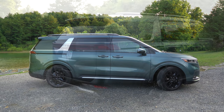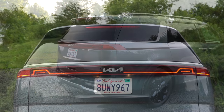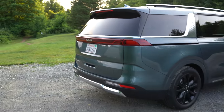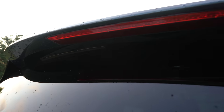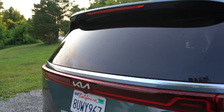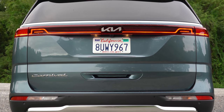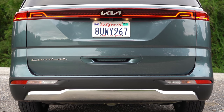Around back: body-colored shark fin antenna up top, rear spoiler with integrated brake light below it, and a rear window wiper tucked up underneath that spoiler — similar to the Chevy Suburban and Tahoe setup — which improves visibility. LED tail lights come standard on EX and SX trims with a horizontal design that looks really cool when lit up.